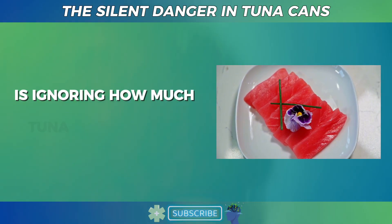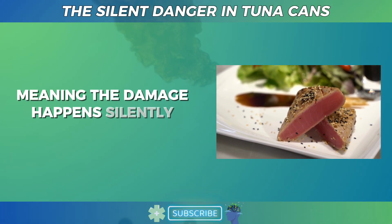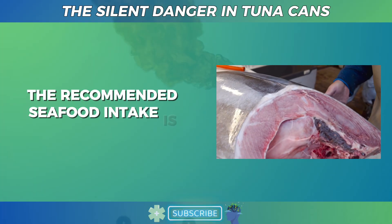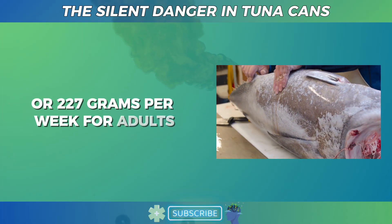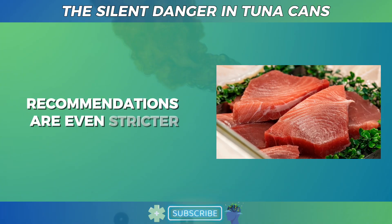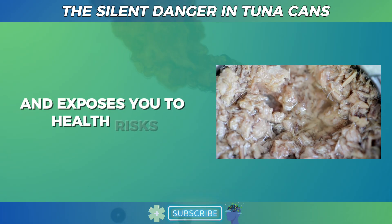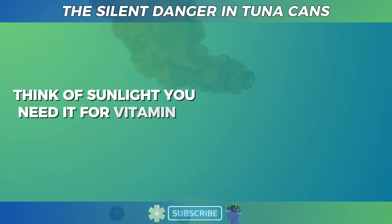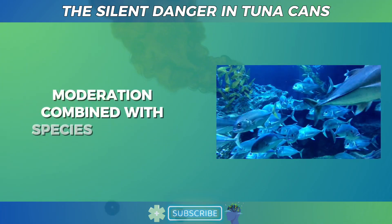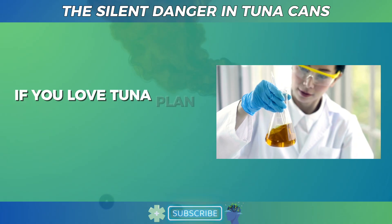Another key mistake is ignoring how much tuna you eat each week. Mercury toxicity builds up slowly in your body, meaning the damage happens silently over years rather than days. According to U.S. dietary guidelines, the recommended seafood intake is around 8 ounces or 227 grams per week for adults, including tuna and other seafood sources. For children and pregnant women, recommendations are even stricter. Think of sunlight — you need it for vitamin D and mood, but too much causes burns and long-term damage. The same concept applies to tuna. Moderation, combined with species selection and rotation with other fish, allows you to enjoy its nutritional benefits safely. If you love tuna, plan your meals mindfully.